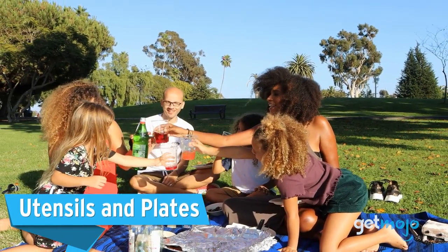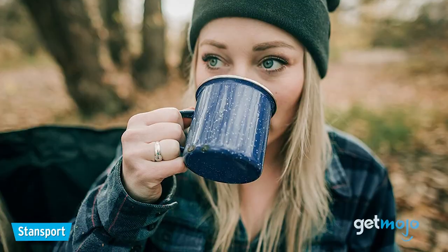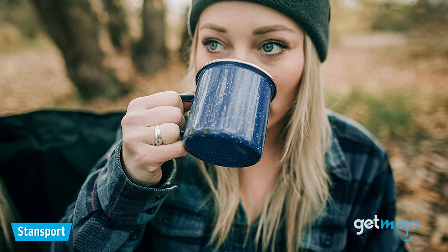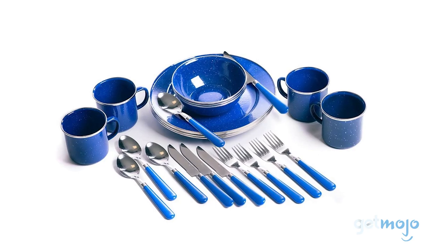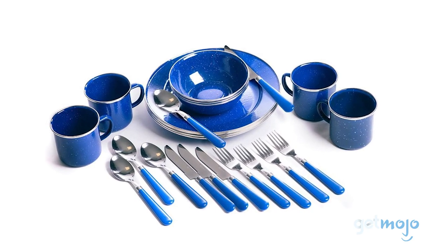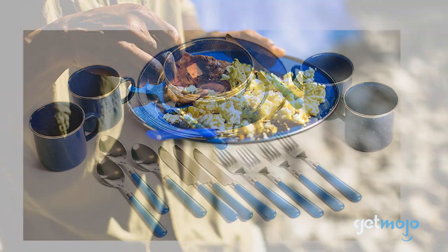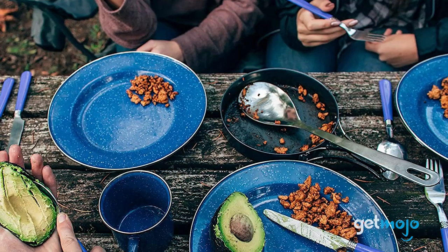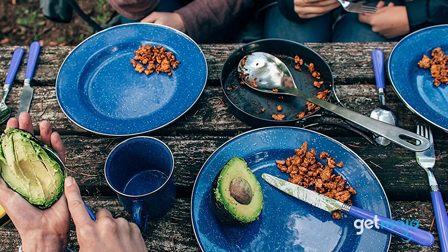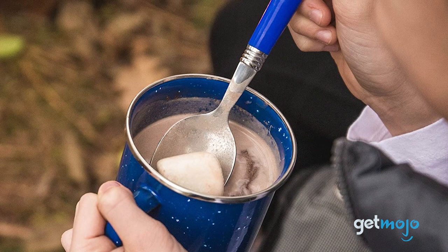Utensils and plates. Obvious, right? Well, choosing the right eating tools is still very important, and we're specifically referring to the type of material your cups, plates, and utensils are made out of. We'd recommend getting a hold of some enamel products, mainly because they offer excellent build quality, they're lightweight, they won't stain like plastic products, and they won't sag like paper ones. Also, enamel plates and things look much cooler than plastic ones. And as an added bonus, they're better for the environment.